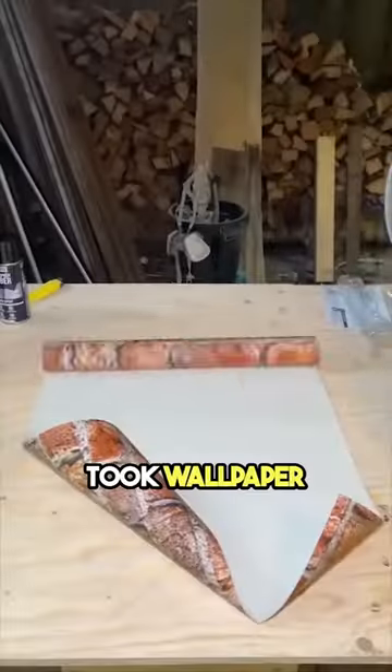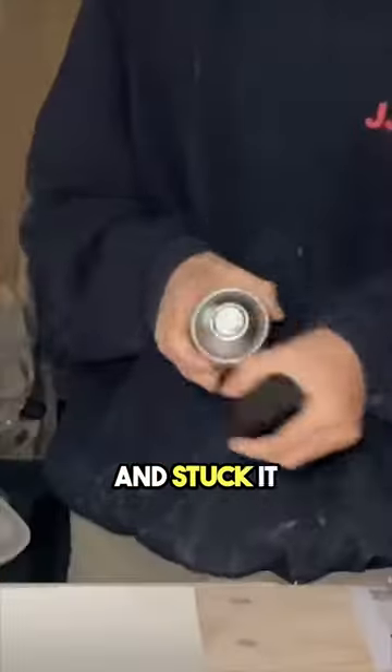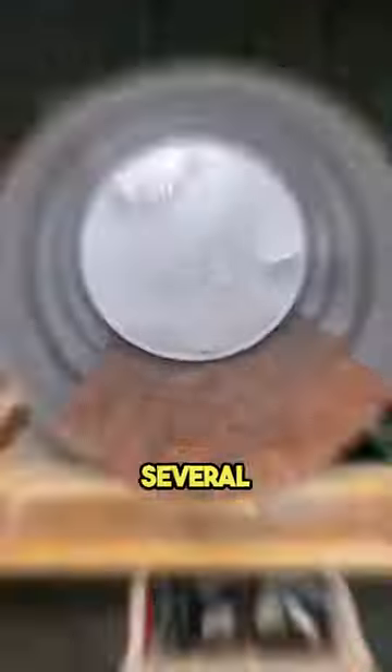After that, he took wallpaper that looks like bricks, put some glue on the back, and stuck it on the inside of the barrel, doing this several times until the whole inside was covered. It's important to remember this step because it makes a big difference later on.